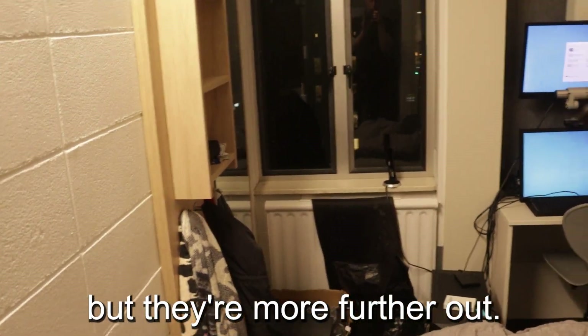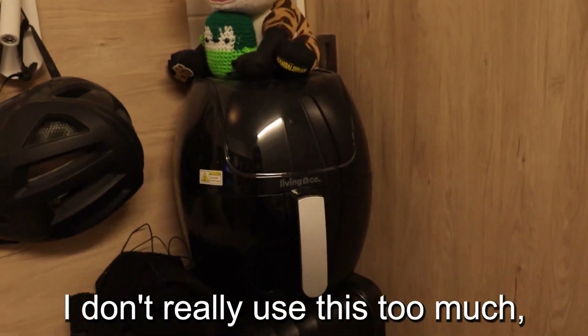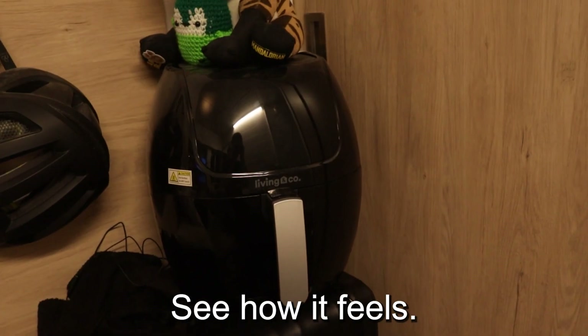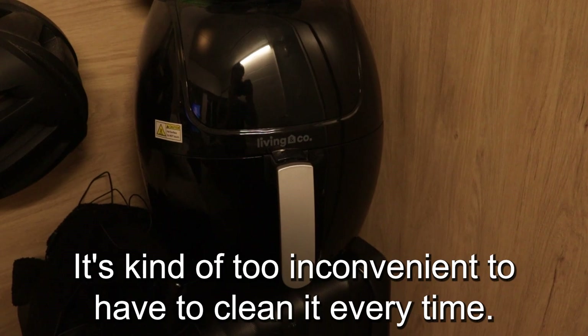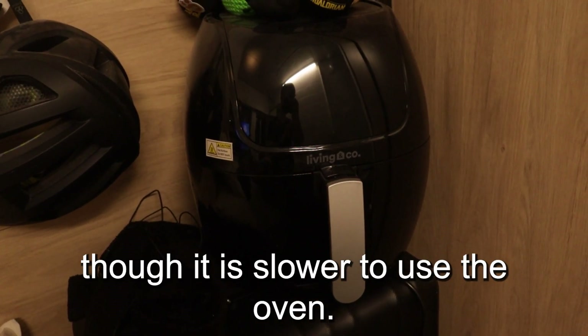Other places are cheaper, but they're further out. Here we've got my air fryer. I should mention I'm recording this on an actual camera rather than my phone camera, just to try it out. Anyway, I don't really use this air fryer much anymore. It's kind of too inconvenient to have to clean it every time. I prefer just using the oven, though it is slower.